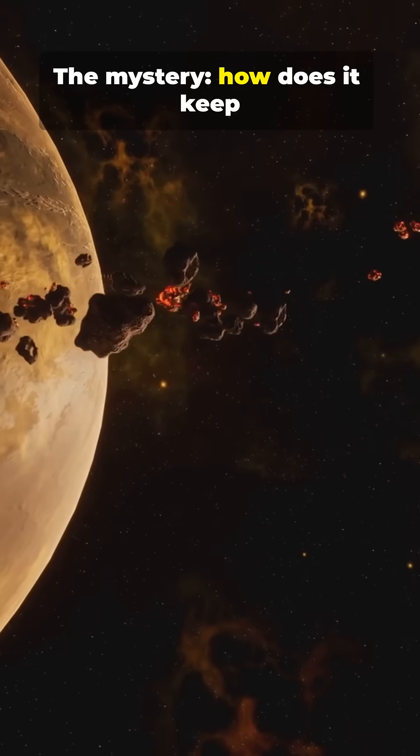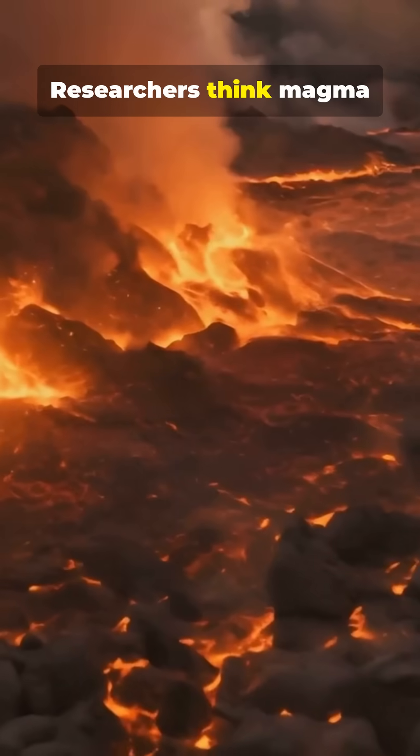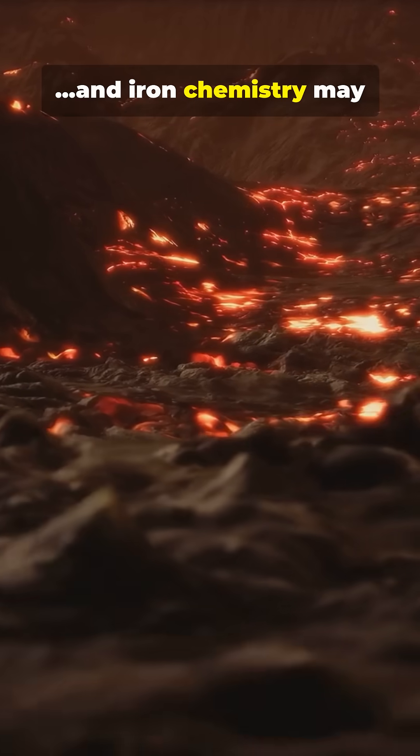The mystery? How does it keep that air so close to its star? Researchers think magma replenishes trapped volatiles, and iron chemistry may lock them in.